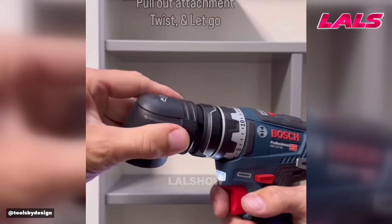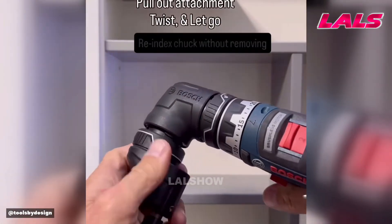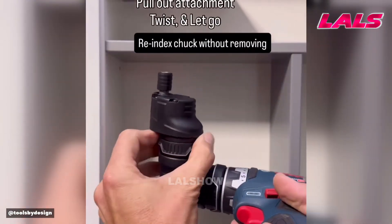A swivel module lets you change orientation in seconds, giving easy access to tight or confined areas.